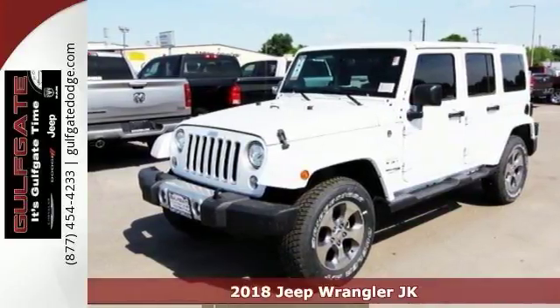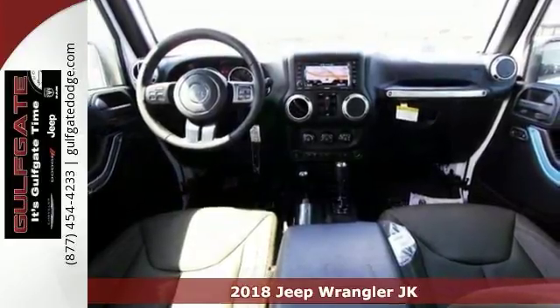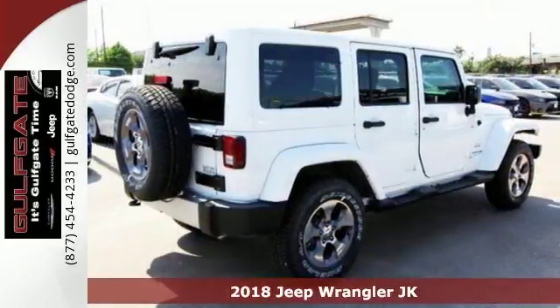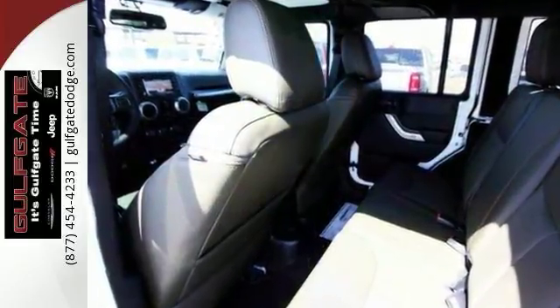We think you'll like this bright white 2018 Jeep Wrangler JK Unlimited Sahara. It features the heavy-duty suspension with gas shocks, supplemental front seat side airbags, remote start system, and heated front seats.